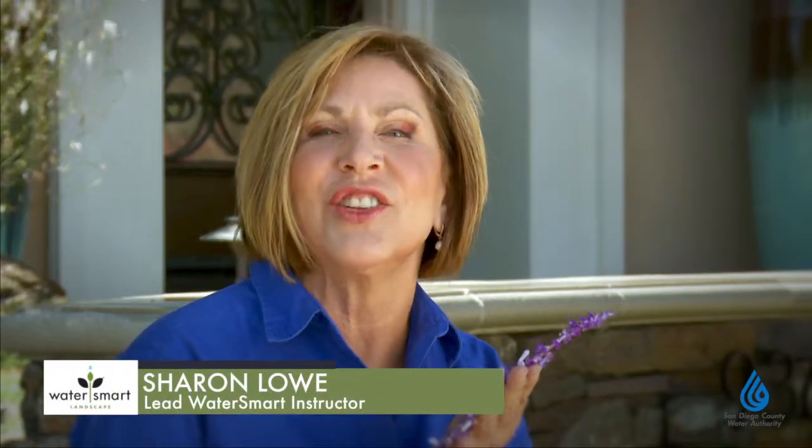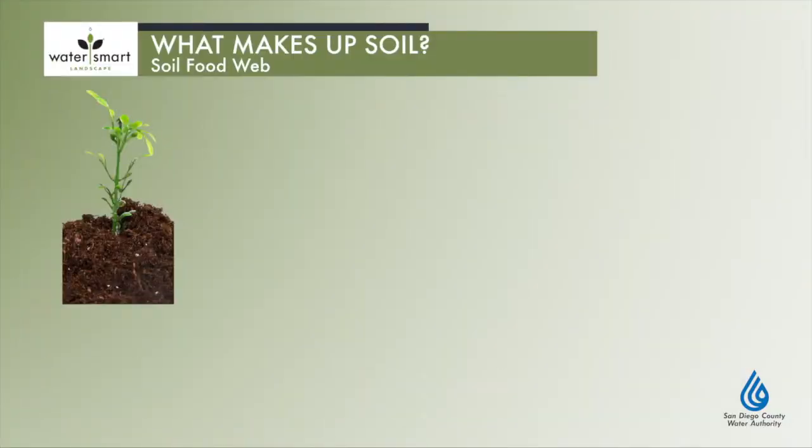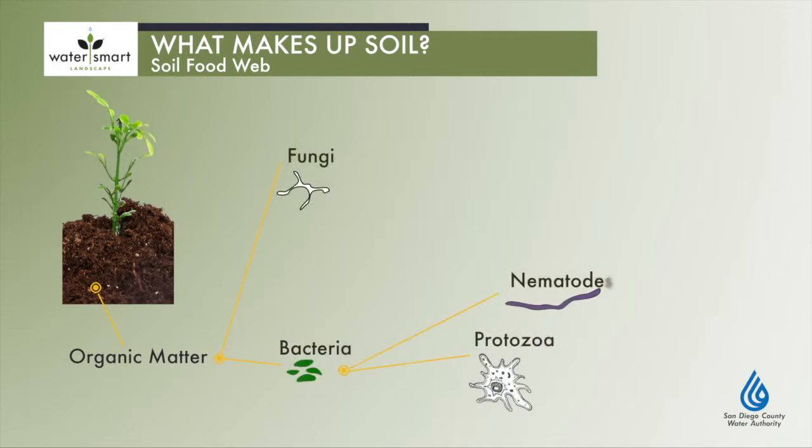The health of plants depends on the life in the soil — it's where the magic happens. Soil is a complex living system that ranges from tiny one-celled bacteria, fungi, and protozoa, to more complex nematodes and microarthropods.